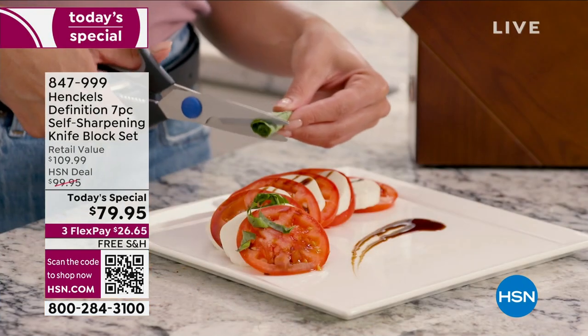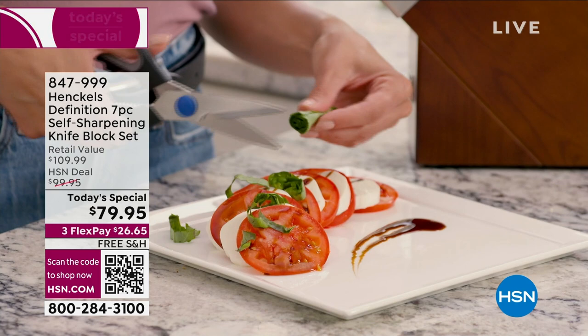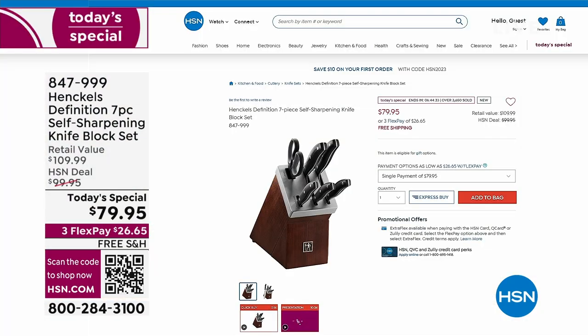The key to the whole thing that really puts it over the top is the block itself. All the holes, except for the shears, have a ceramic sharpener inside. Every time you put the knife in the block and retract it, it sharpens the knife. No more worrying about dull knives. If you want to get it, 847-999.